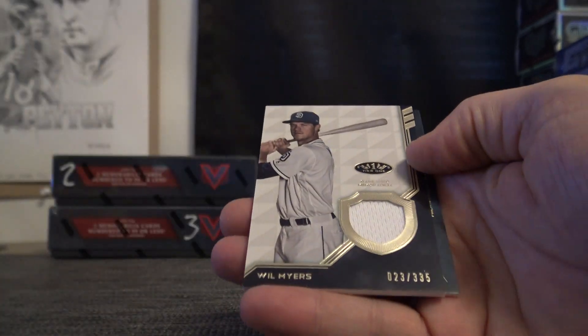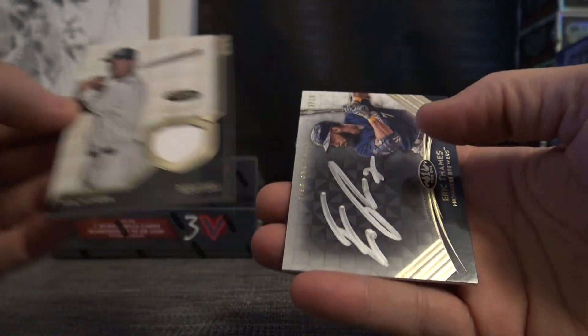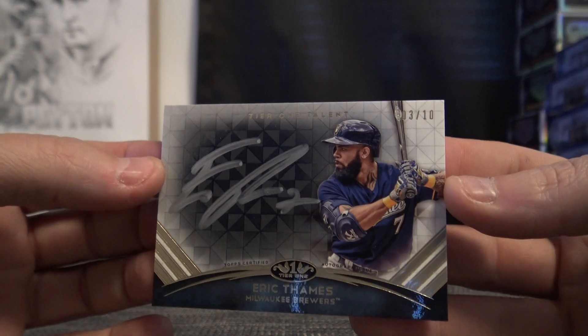That one's 250 — Will Myers, 335 jersey. And you got the silver ink, number to 10, Eric Thames, Tier 1 Talent.